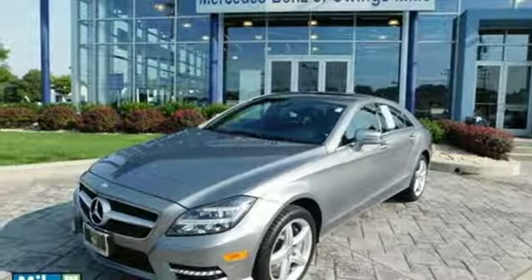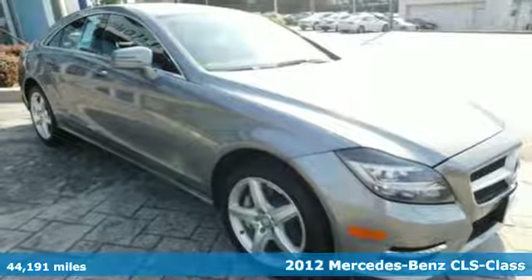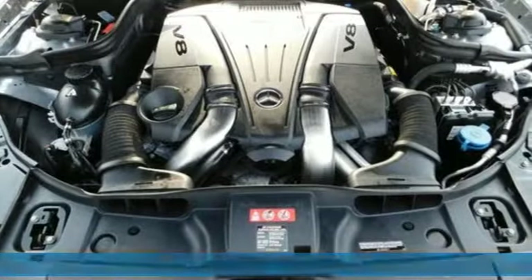Here's a 2012 Mercedes-Benz CLS Class. Notice its sexy and sleek design that gives the impression of a coupe, yet it has four doors.